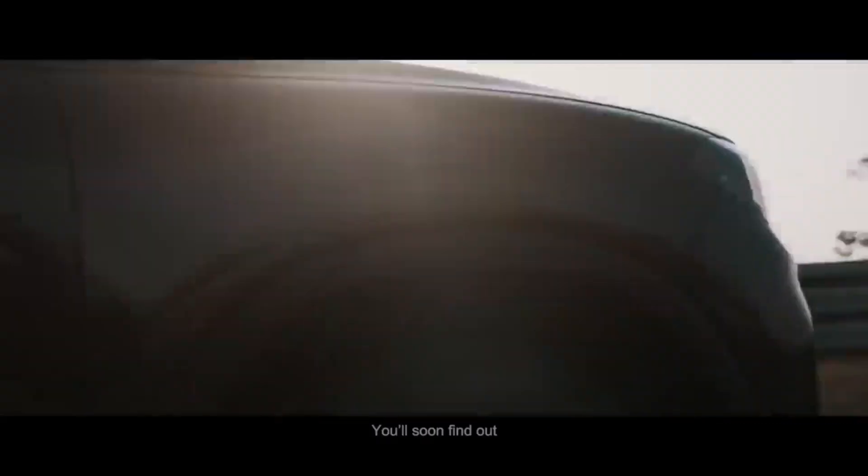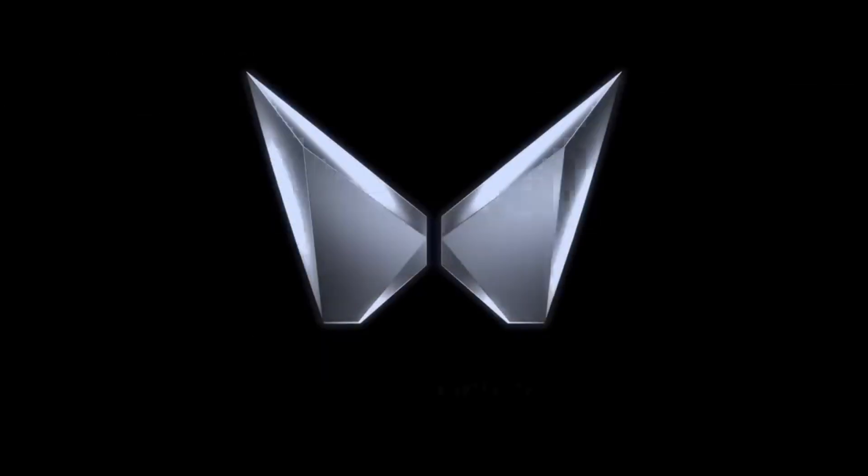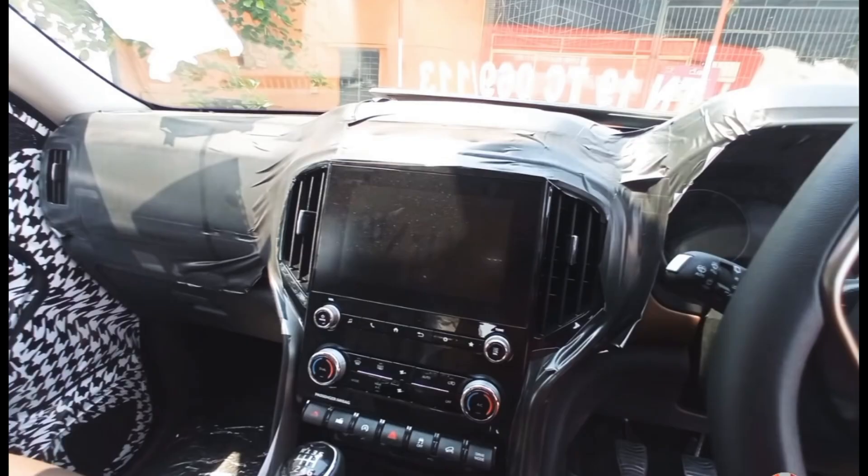Today we have some news about the Scorpio. The old Scorpio completely belongs to the D segment, which means you will get more space and features. This big daddy of SUVs means you will get some special features in the Scorpio. So if you're planning to buy an SUV, keep it on hold because the Scorpio is coming soon.